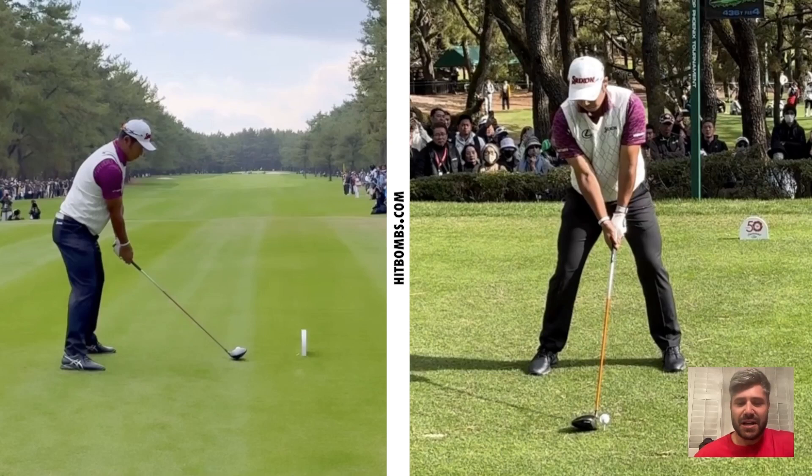Historically he's had a little bit of a pause move at the top of his swing. I think that works great for some players. I implemented a pause at one point in my swing journey and it really helped me get awareness of how not to pull on the shaft. I took some things from Hideki's swing and it really helped me out.